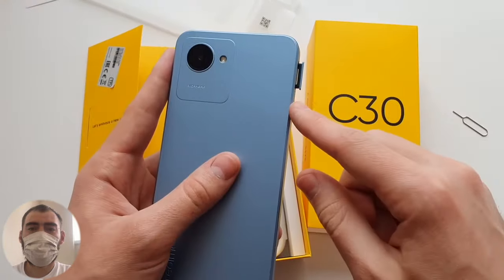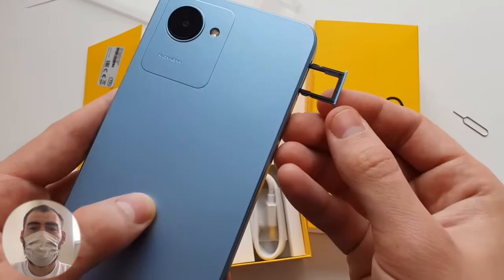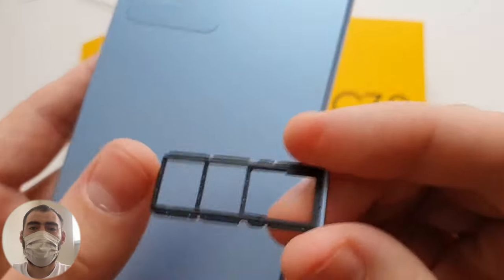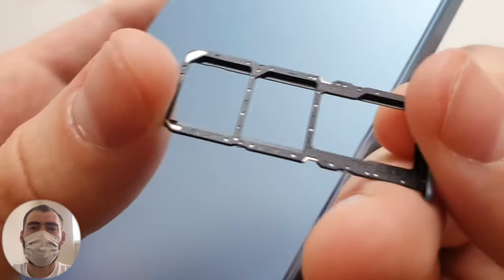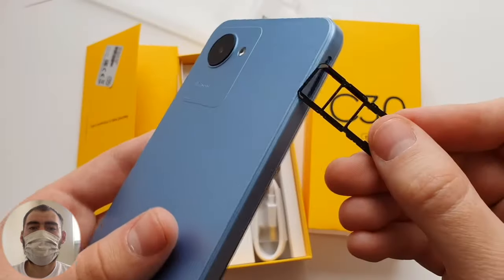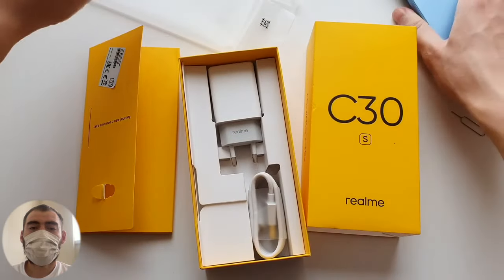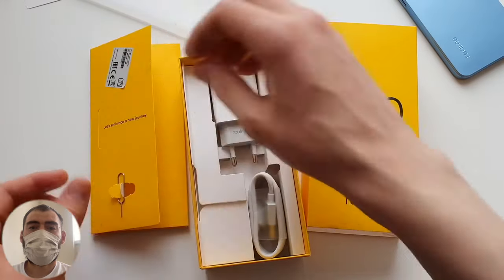The SIM tray is a universal triple slot: you can insert two SIM cards plus a microSD flash drive. This is especially useful since the phone only has 32GB of storage. There is a place for a flash drive, SIM card 1, and SIM card 2. You can put two nano SIM cards plus a micro SD card — the tray supports all three simultaneously.